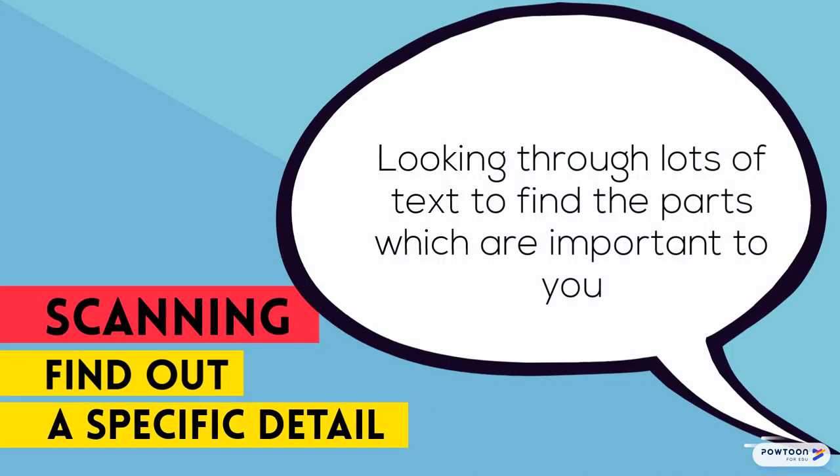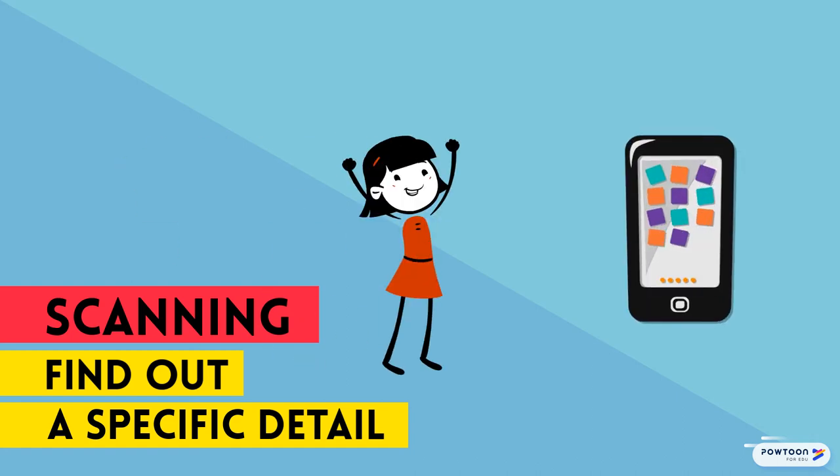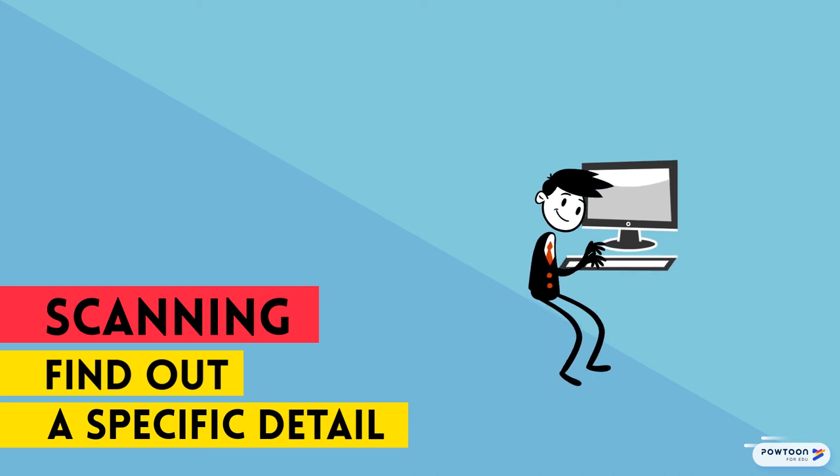Scanning a document, on the other hand, is about looking for specific words, phrases, or numbers. We might do this to look on our phone to find the name of a contact, or we could use it to look online to find facts and figures to prepare for a test.